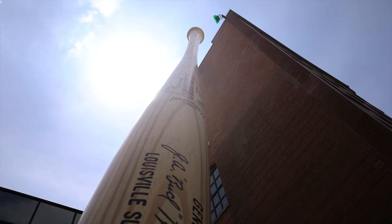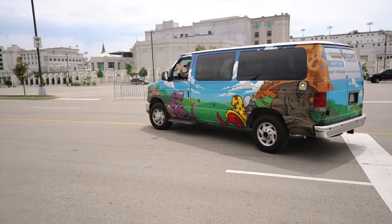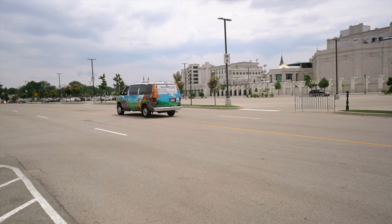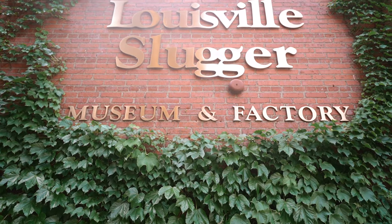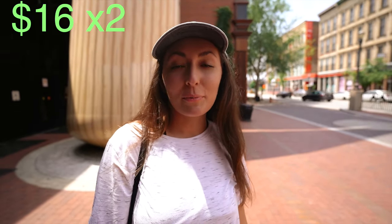Next, we are heading to the Louisville Slugger Museum so we can see the world's largest baseball bat and other history. We are about to head into the Louisville Slugger factory and museum where they personally make professional and recreational baseball bats. For general admission, it is $16 for an adult, so we got two for both of us. They take you on a tour and show you how each wooden bat is made and finished.